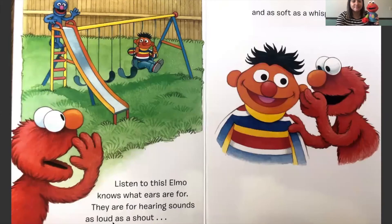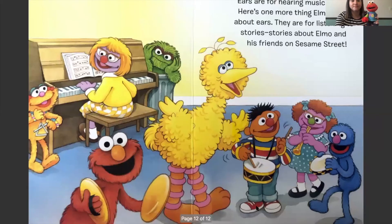Listen to this. Elmo knows what ears are for - they are for hearing sounds as loud as a shout and as soft as a whisper. Ears are for hearing music. Here's one more thing Elmo knows about ears - they are for listening to stories about Elmo and his friends on Sesame Street.